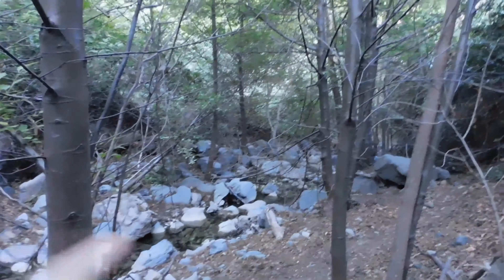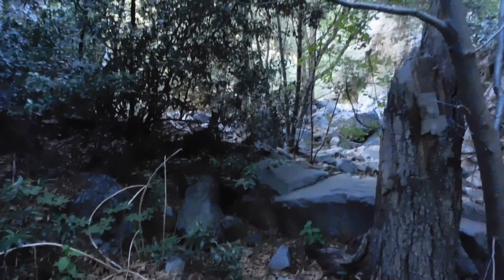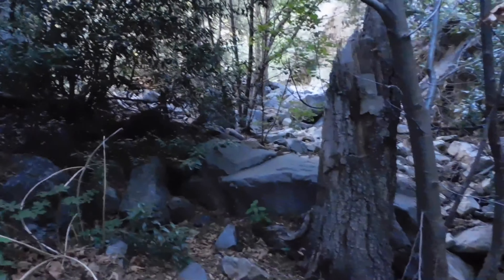I came across what is left of a barn owl — you can see the wings and the pattern. I don't know what happened to it. But it is a barn owl. Anyway, I will keep going and see if I can make it to Harding Falls.